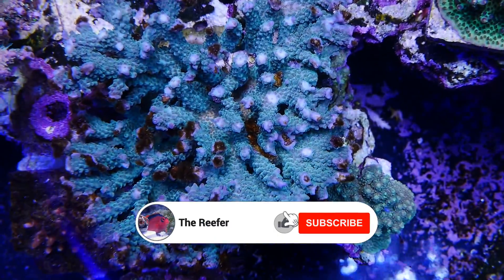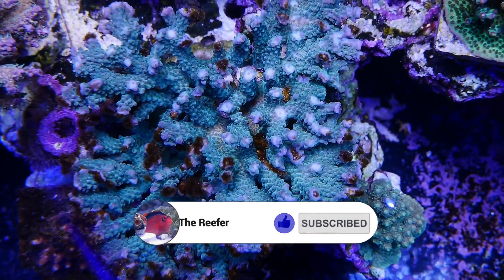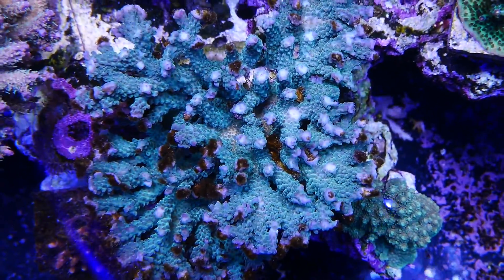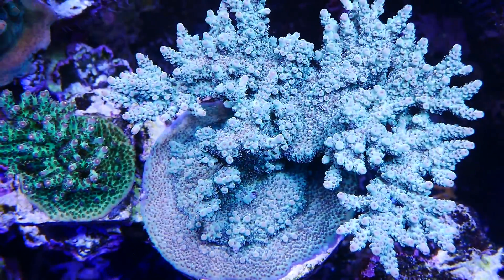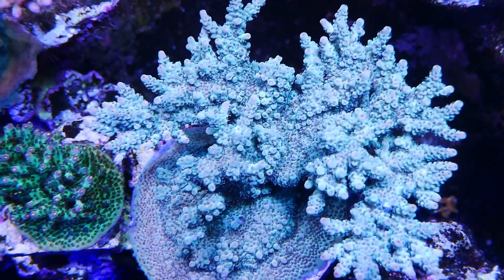Thank you for watching. I hope you enjoyed the video. If you did, please be sure to hit that subscribe button and the thumbs up button for the YouTube algorithm. Other than that, things are looking up. I hope your tanks are doing well, and as always, please take care and stay safe. We'll see you next time.